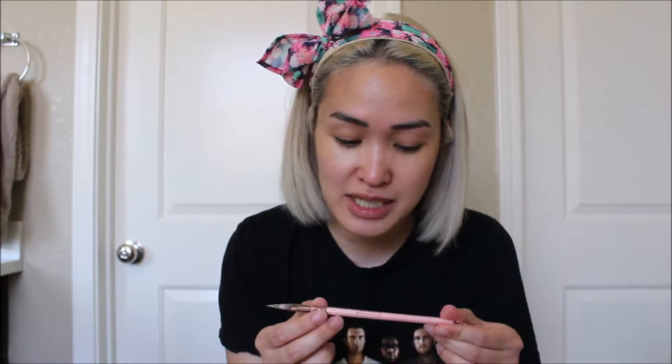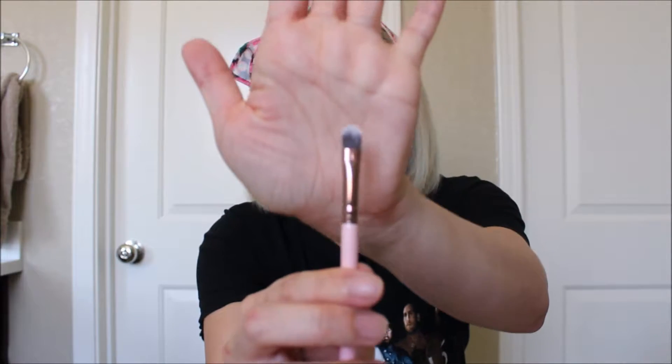Now let's move on to the bag and what I have in here. I want to start off with the brush because I got another brush — I know, I'm obsessed with brushes. I always get brushes from Luxie in my Ipsy bags, and this one is a Luxie 245 small shader brush. It's really cute.